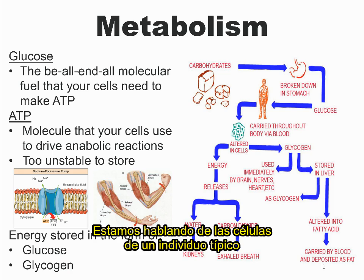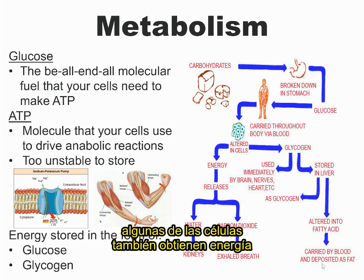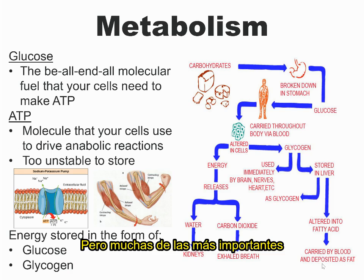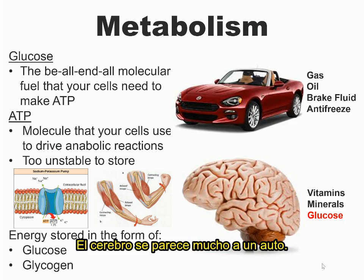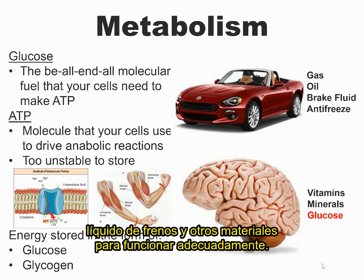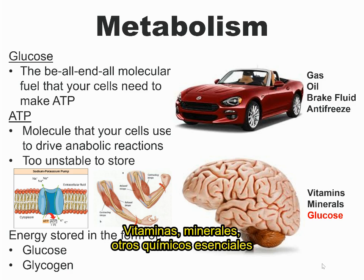We're talking about the cells of a typical individual with no underlying metabolic dysfunction. In addition to getting energy from ATP, some of your cells can also get energy from fats, but many of the most important ones feed exclusively on glucose. Let's take your brain, for instance. Your brain is much like a car — a car needs gas, oil, brakes, brake fluid, and other materials to run properly. Your brain also needs special materials to run properly: vitamins, minerals, other essential chemicals, and glucose.